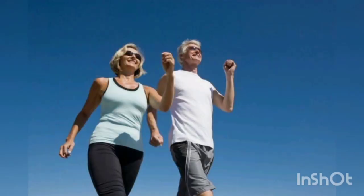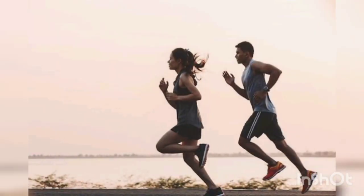First, we should do a warm-up before doing exercise. For example, jogging, walking, cycling, etc.